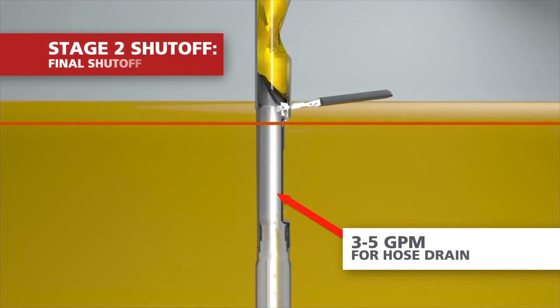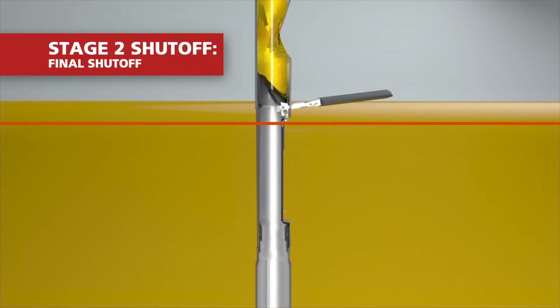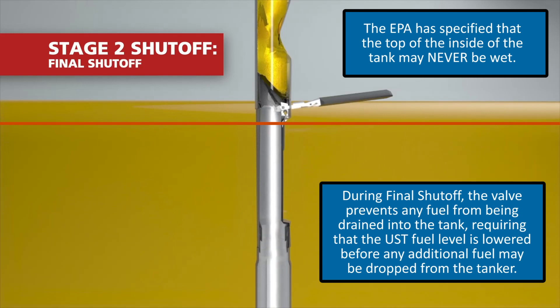If, however, the driver fails to stop the flow from the trailer, the trickle of fuel being dropped stops completely when the tank has reached the final shutoff position.